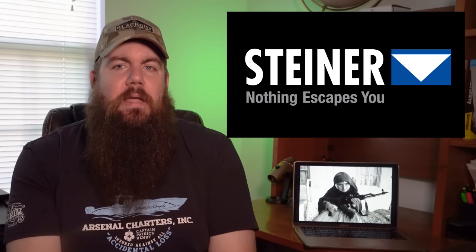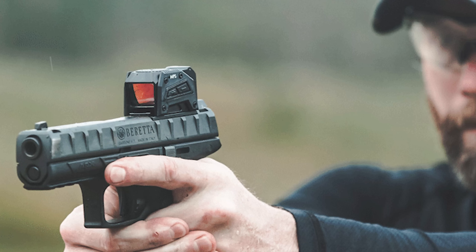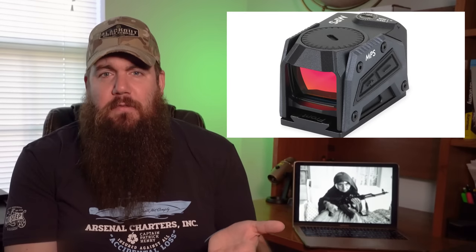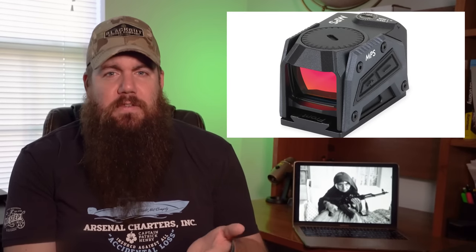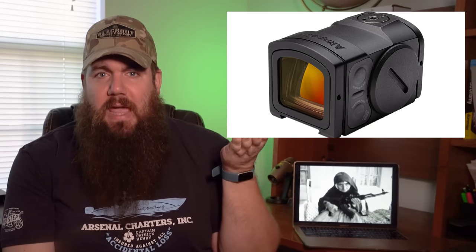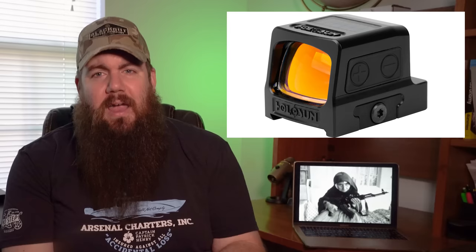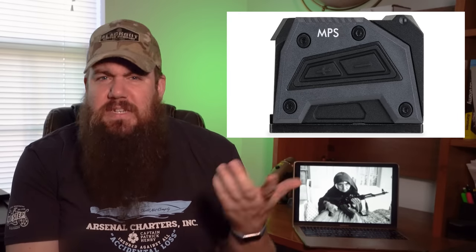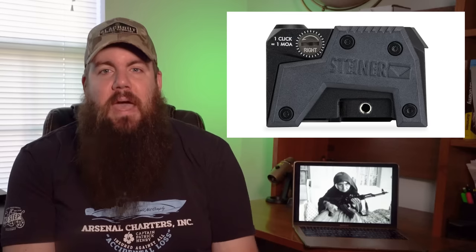Steiner has a new tiny red dot called the MPS, which stands for Micro Pistol Sight — another slide rider. It's the fully enclosed style with all-metal construction and a recessed window to protect the lenses. They brag about it being lightweight, but the MPS weight of 2.05 ounces isn't that far off from other similar options. The runtime of 13,000 hours seems really weak compared to the 50,000 hours from the Aimpoint Acro P2 and Holosun 509T. It does have an auto-off feature, and Steiner has a solid reputation.